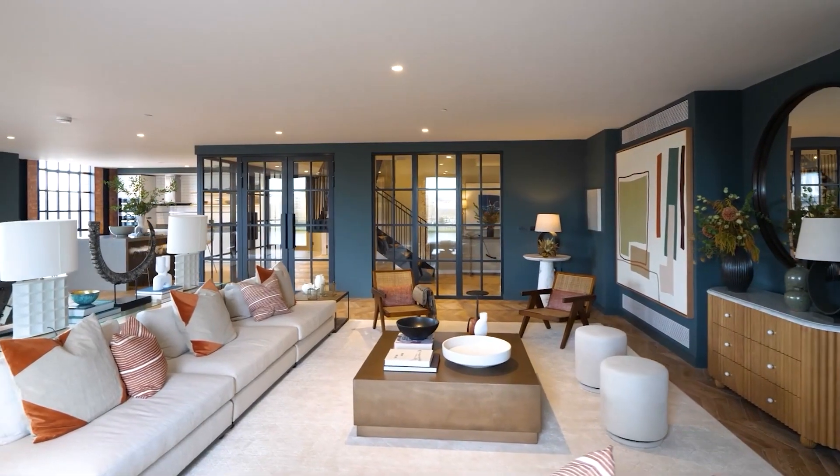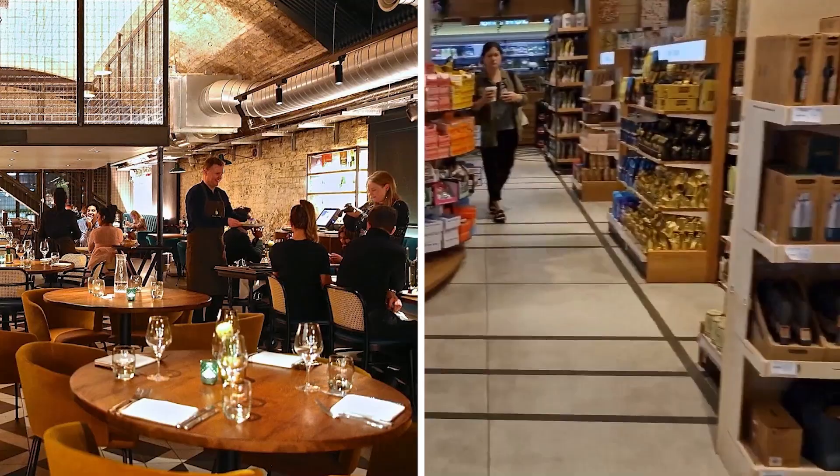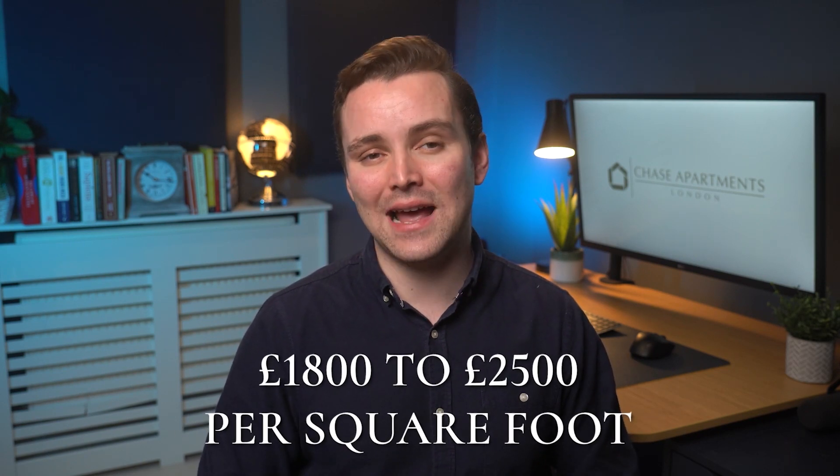This iconic property boasts modern apartment units with industrial chic design elements, as well as a variety of amenities, including a fitness centre and a selection of dining and shopping options. The prices for units range from £1,800 to £2,500 per square foot.